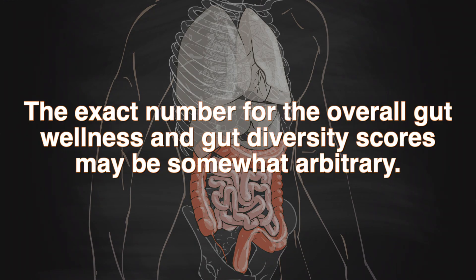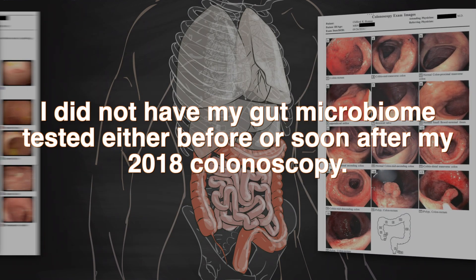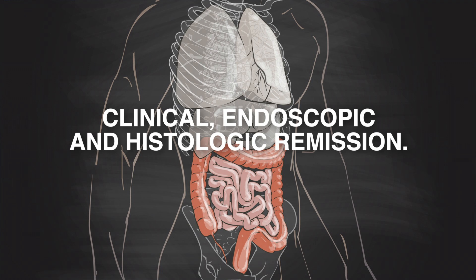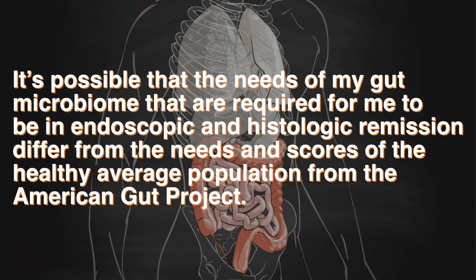Now, the exact number for the overall gut wellness and gut diversity scores may be somewhat arbitrary. For instance, I did not have my gut microbiome tested either before or soon after my 2018 colonoscopy when I was in clinical, endoscopic, and histologic remission. My scores in both categories at that time may have been a few points higher or lower than my most recent scores. Since Thrive's numbers are based on the healthy average population from the American Gut Project, it's possible that the needs of my gut microbiome required for endoscopic and histologic remission differ from the scores of the healthy average population. So the point is to not get too hung up on the exact numbers — just use them as references for the general direction that you need to aim.